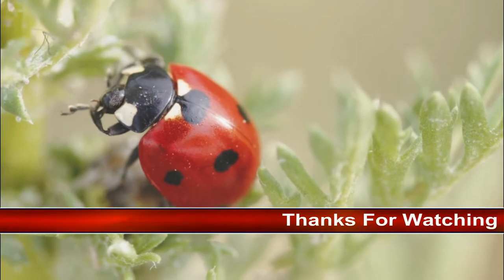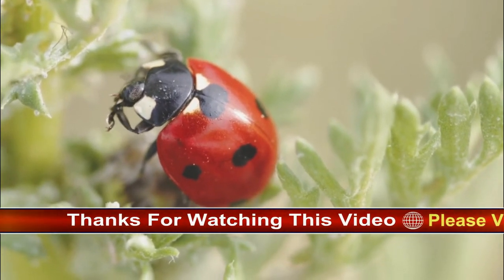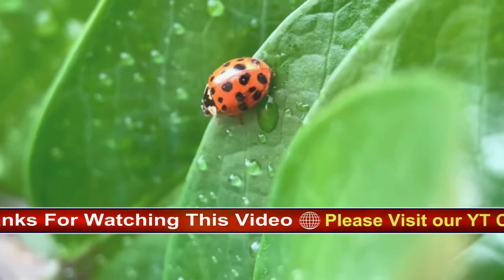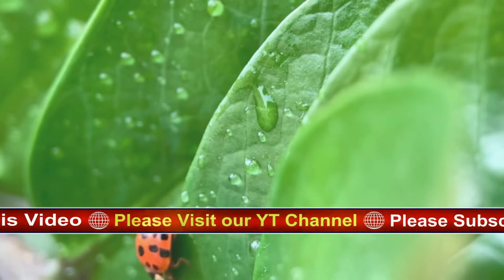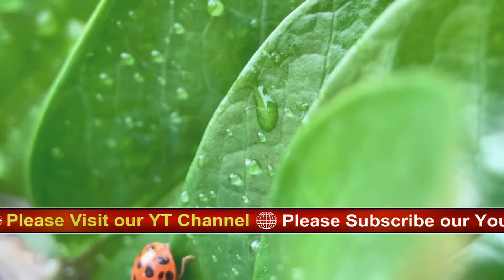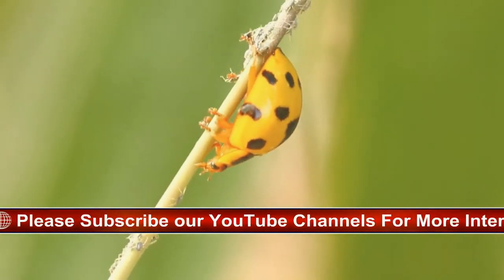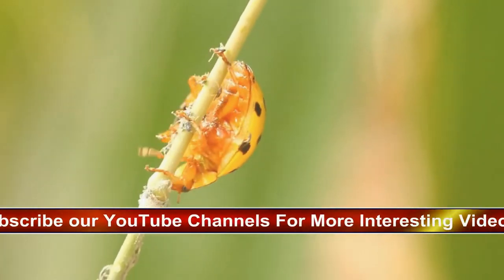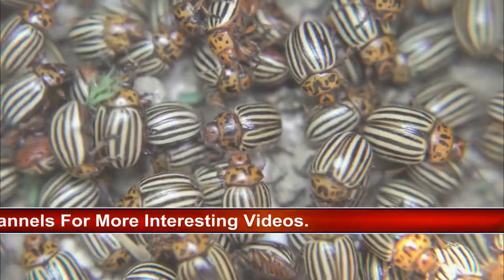During spring and summer, when they are most active, these incredible insects can be seen fluttering around or walking on the leaves of plants. But when the weather turns colder in autumn, they look for a warm, secluded place to hibernate, such as in rotting logs, under rocks, or even inside houses.